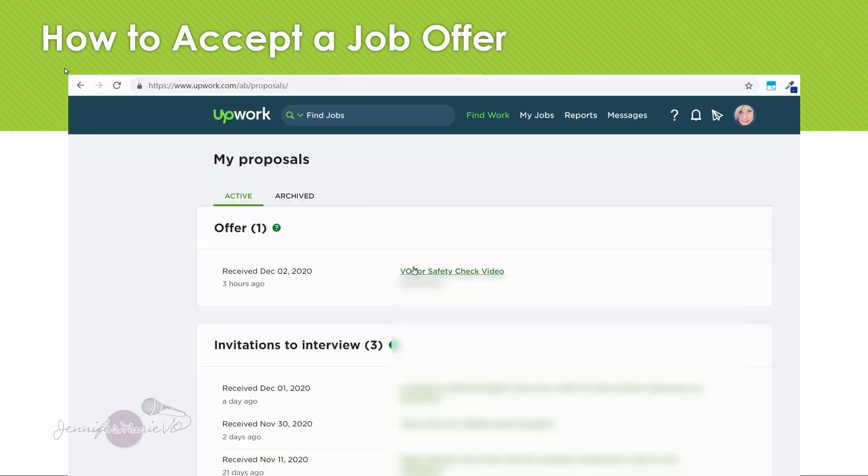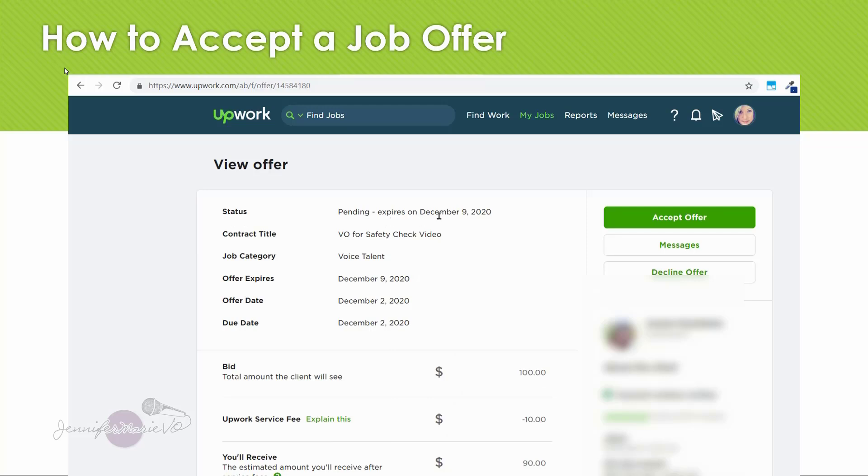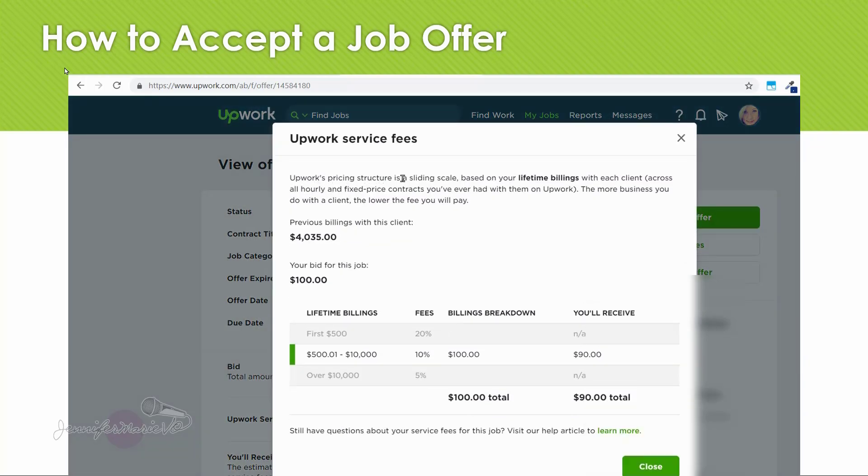I received this one on December 2. You'll click at the top of the offer name. At the top you'll see the status — it says 'pending, expires on December 9.' It will also show you the due date if the client has set one; for this client they want me to do it on the same day. You can see the bid — this client is paying me $100 for this job. You can see the Upwork service fee; for this one, the service fee is only $10, because I have worked with this client so many times. Upwork's pricing structure is a sliding scale based on your lifetime billings with each client across all hourly and fixed price contracts.